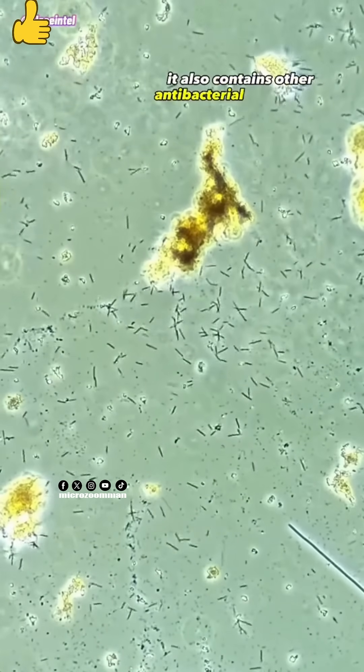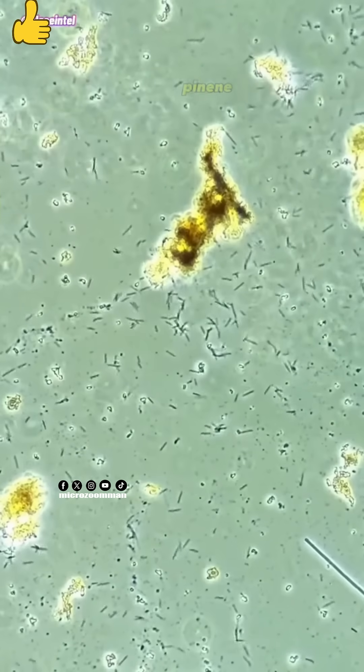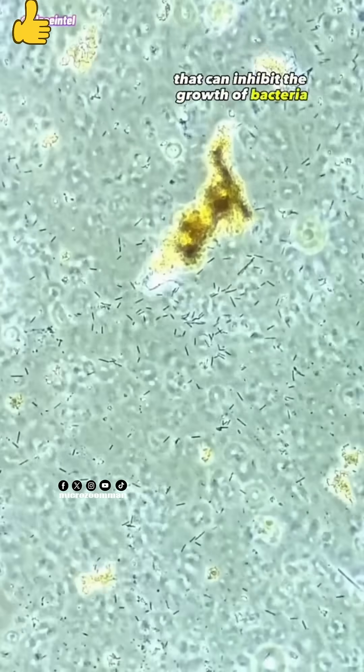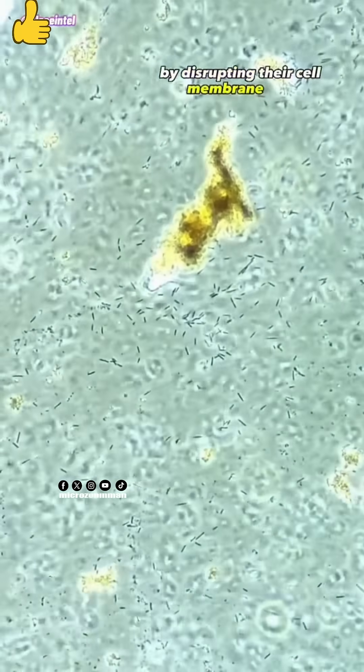It also contains other antibacterial compounds like limonene, pinene, and citrol, which are kinds of terpenes that can inhibit the growth of bacteria by disrupting their cell membrane and metabolism.